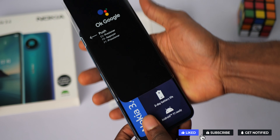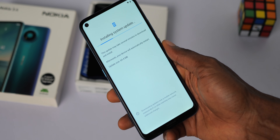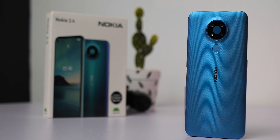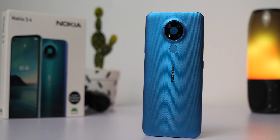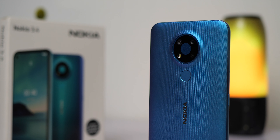At this point, a sub to the channel would be amazing. During the initial setup you might get a software update you may need to install. The Nokia 3.4 carries a similar design pattern to the Nokia 5.3 and 8.3, particularly in the camera arrangements.